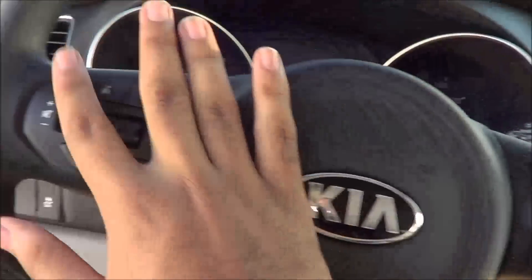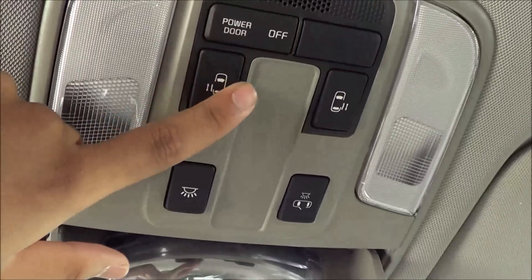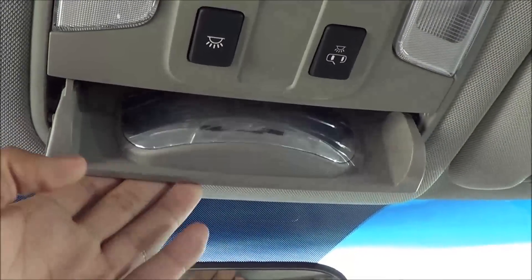You have cruise control, voice recognition, Bluetooth, and steering wheel mounted audio controls, a manual dimming rearview mirror, interior illumination lighting, power sliding doors, and a conversation mirror so you can keep an eye on those children in the back.